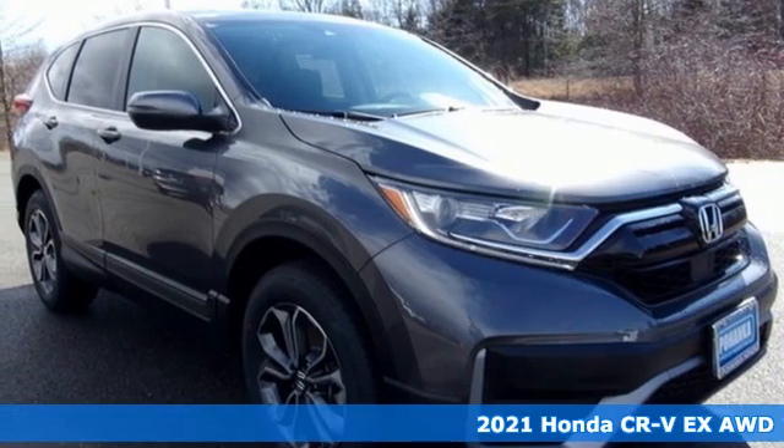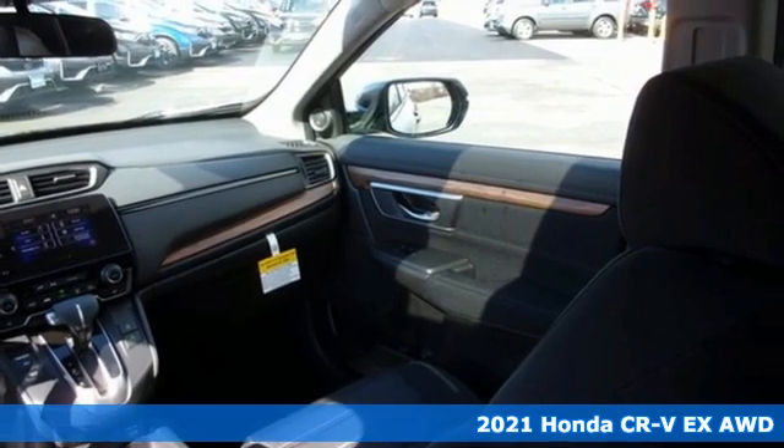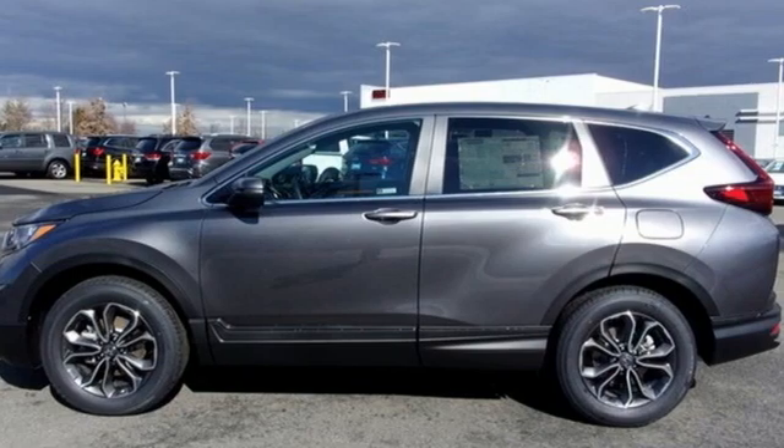It's a new 2021 Honda CR-V. Capability without compromise isn't a dream, it's a CR-V. It comes with the features you need and better yet want.